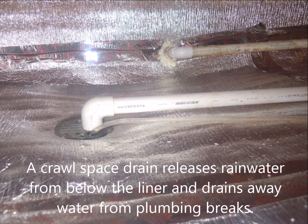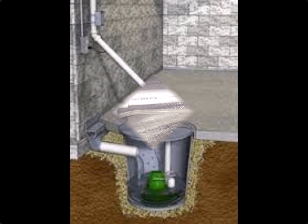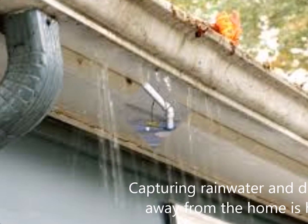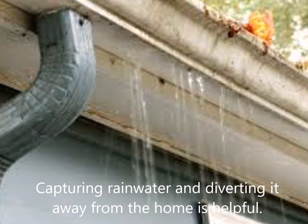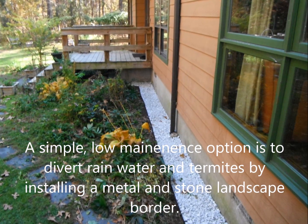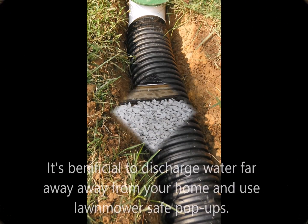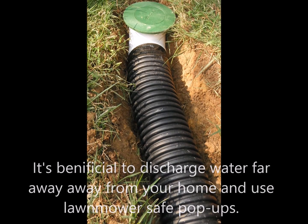A crawlspace drain will release rainwater from below the liner and drain away water from plumbing breaks. A sump pump may be needed if flooding or rising water is a concern. Capturing rainwater and diverting it away from the home is helpful — a simple low-maintenance option is to install a metal and stone landscape border, and use a lawn mower-safe pop-up drain to discharge water far away from your home.